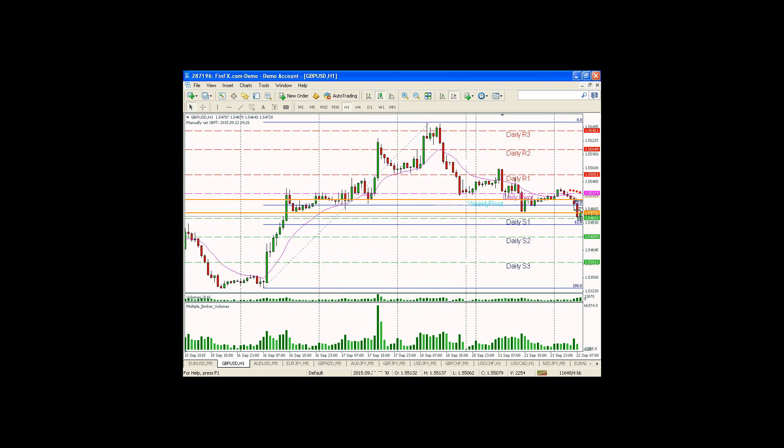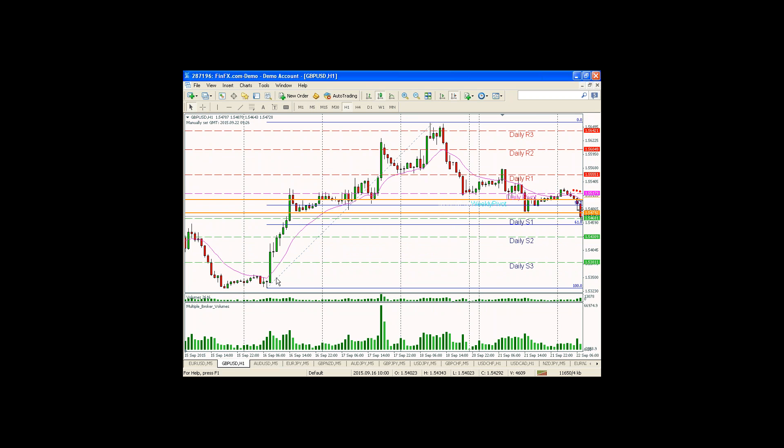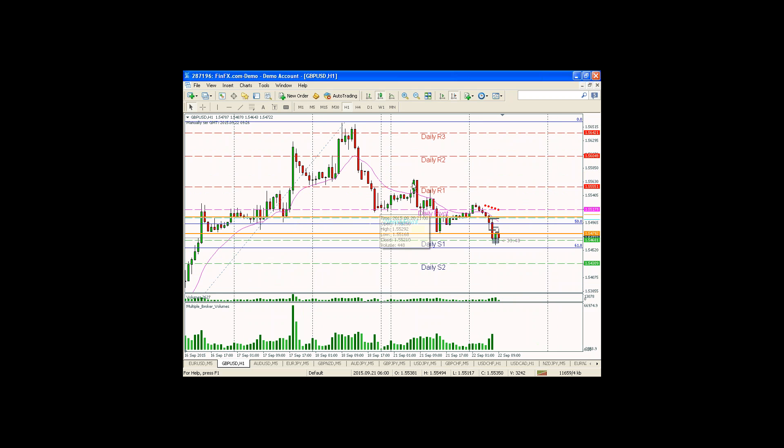So we have a potentially bullish situation here — it's pretty clean. We have a 1, 2, 3, 4, 5, A, B, C down to Fib. We're kind of doing a fake break, and we've completed a pattern that basically says bullish. If volume agrees, we have something. Now let's look at yesterday — news move aside, let's get that off the chart because it's throwing things off.